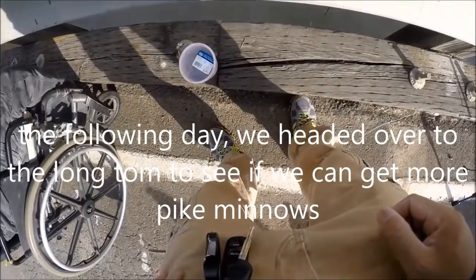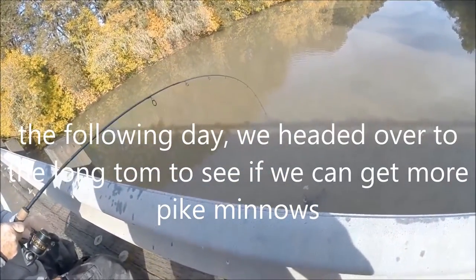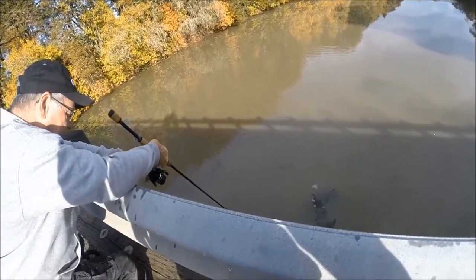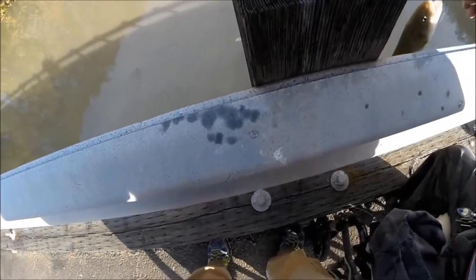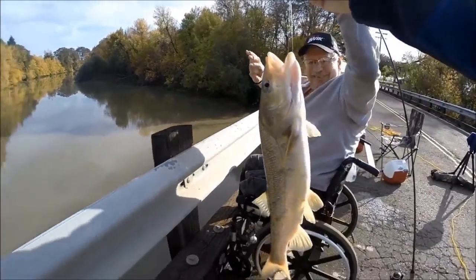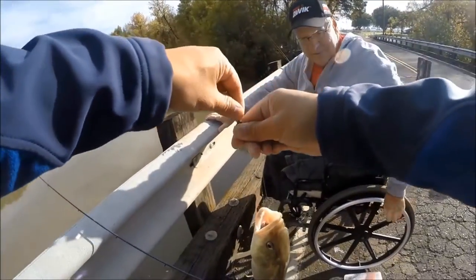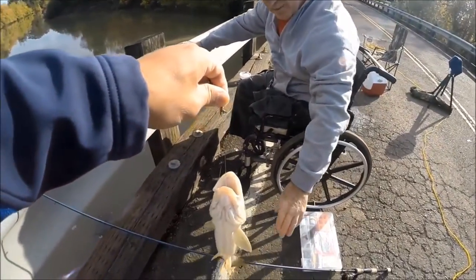Liver works. Actually no — that's a pike minnow. You got a pike minnow. Can you lift it up? We haven't got a pike minnow out of here before. That's cool. Oh, goddamn. That's a huge one. Liver pays dividends. That's a big one.